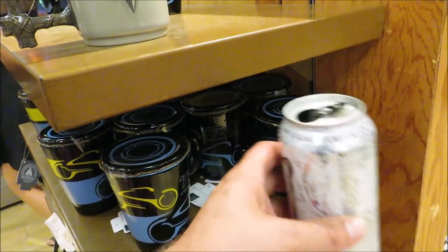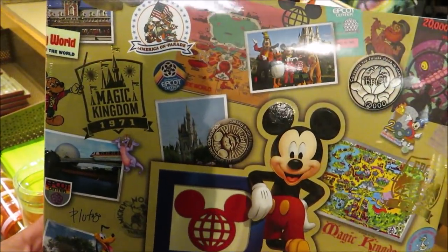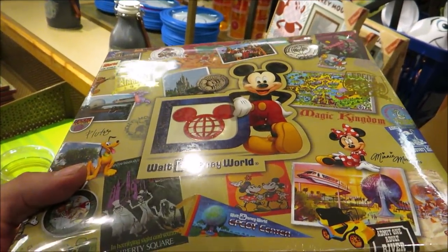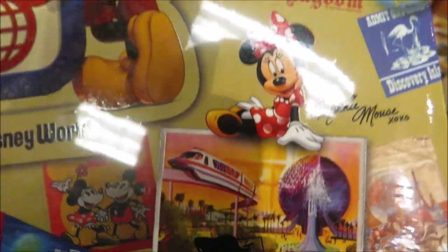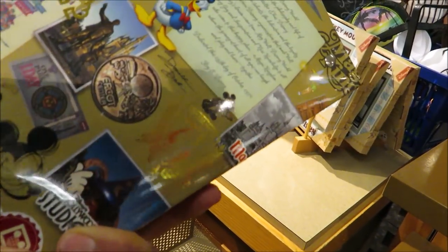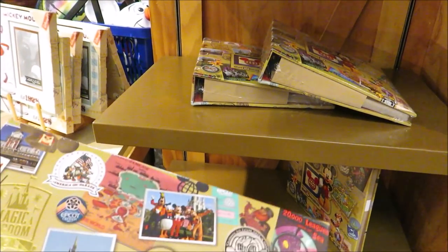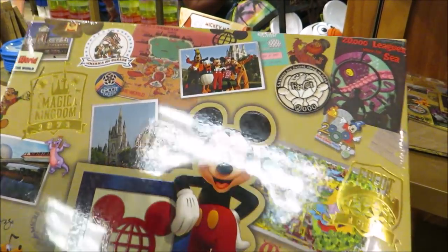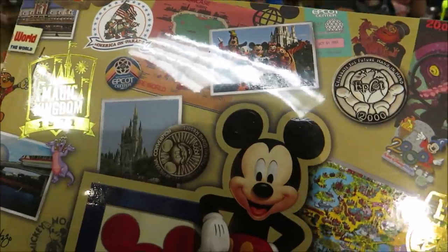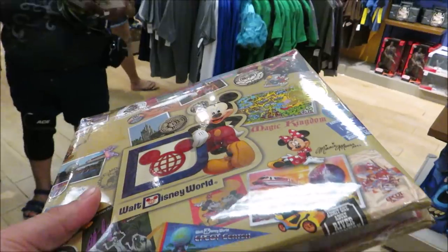We also have a pretty sweet Walt Disney World photo album — I love all the pictures on the outside, the Haunted Mansion, and look at that monorail shot. It says $19.99 but there's no red sticker on it, so I asked someone — yep, $5.99! I was so right.